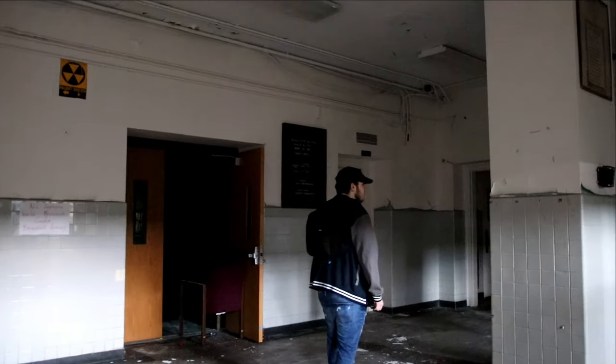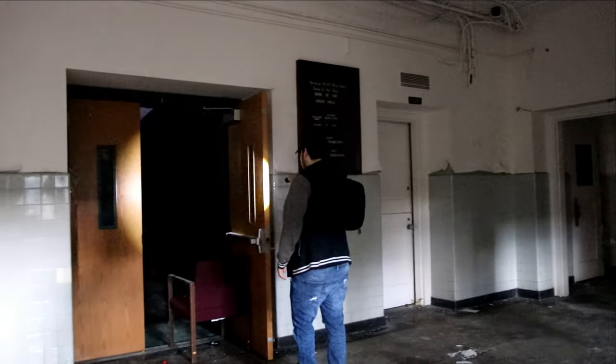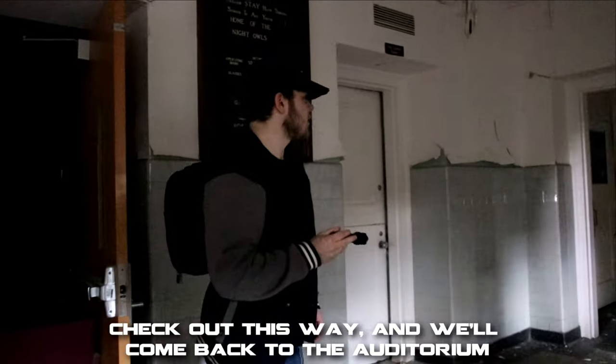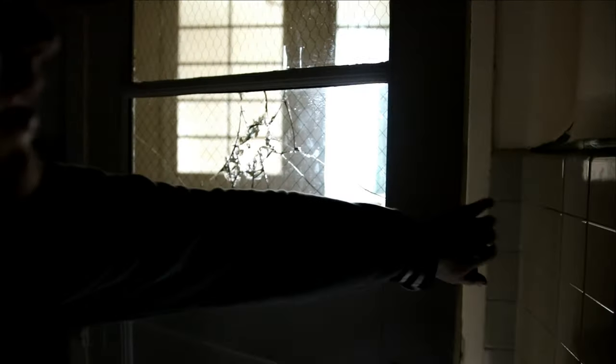Alright, so we're currently on the first floor — where do you think we should go? Check out this one, come back to the other one later. I believe one of these rooms is what used to be the principal's office or the administrator's office.